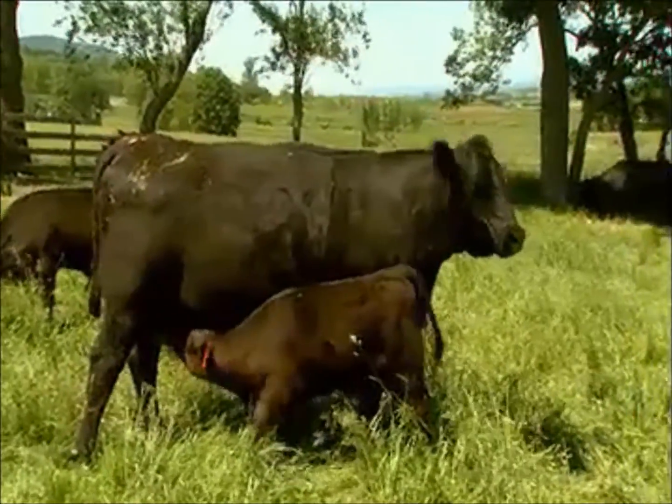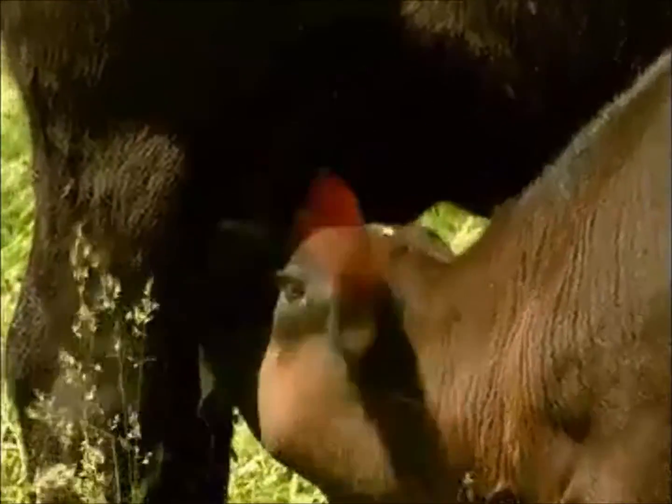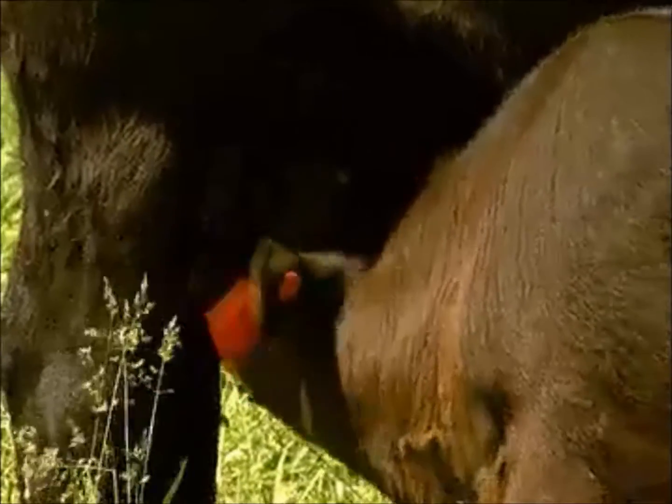We're bringing in high-health status calves. I buy my cattle single source. We'll let the cattle rest for at least two days — let them fill up on water, fill up on grass. We'll let them find out where they're at, get acquainted with the fences and the pasture, because we don't want to process cattle while they're stressed.